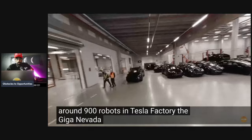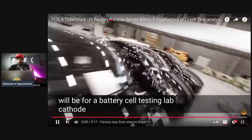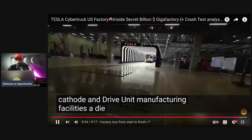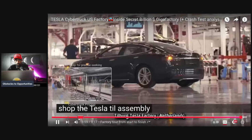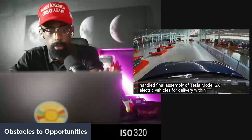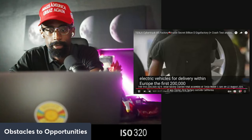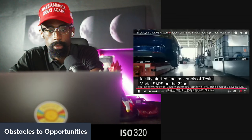The Giga Nevada factory is under construction. This additional factory will house a battery cell testing lab, cathode and drive unit manufacturing facilities, and a die shop. The Tesla Tilburg assembly plant handles final assembly of Tesla Model S and X electric vehicles for delivery within Europe, starting from its 200,000 square foot facility on August 22nd.